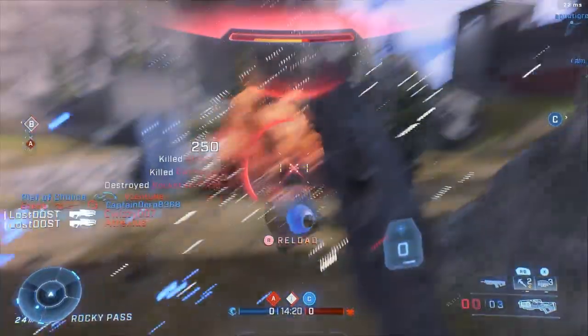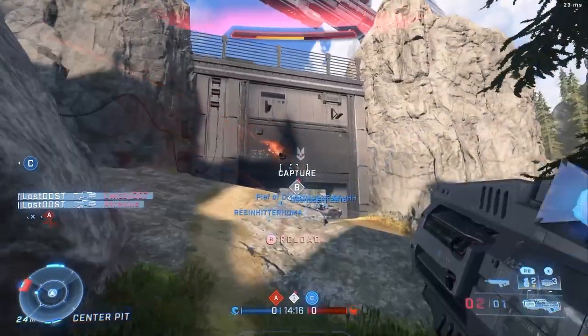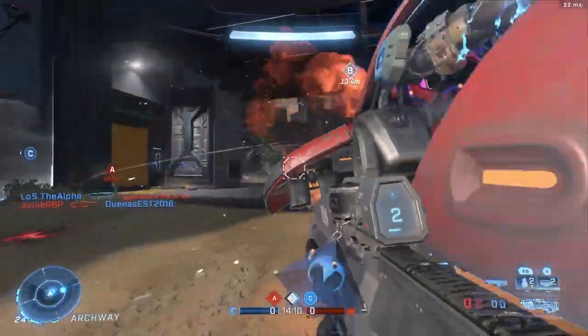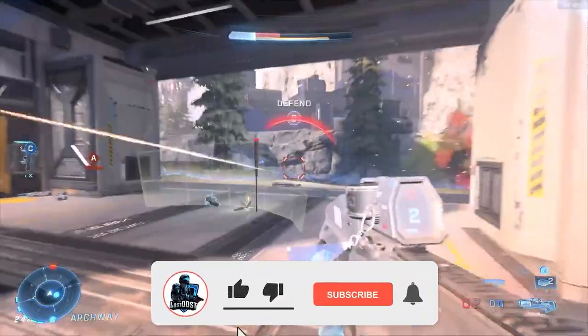What is up Halo community, hope you're all having a fantastic day. Today I would like to update you guys on the Halo World Championship Twitch drops. There are actually some pretty good drops, so you definitely don't want to miss out on these. If you guys can hit that sub and like button, I would highly appreciate it.